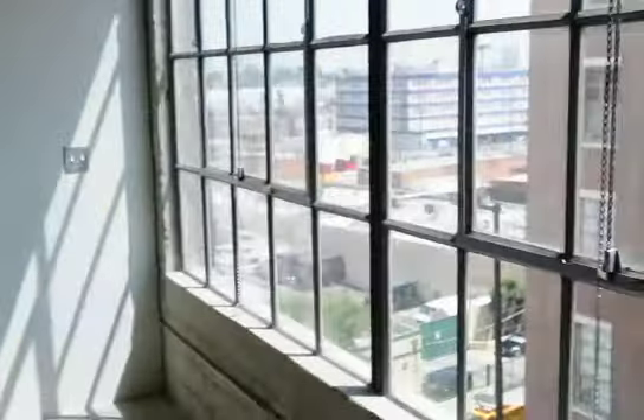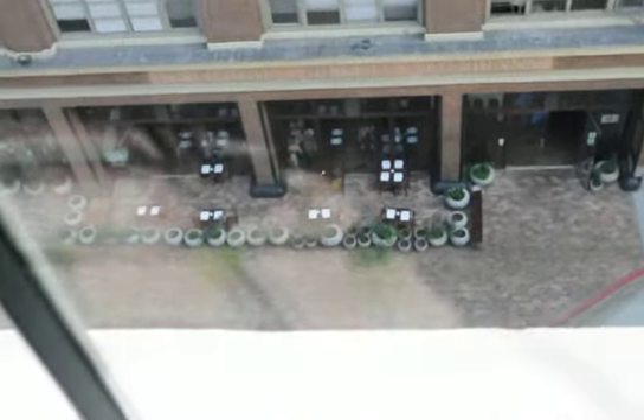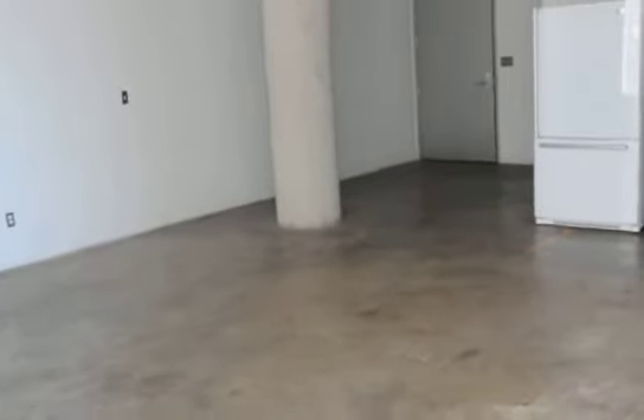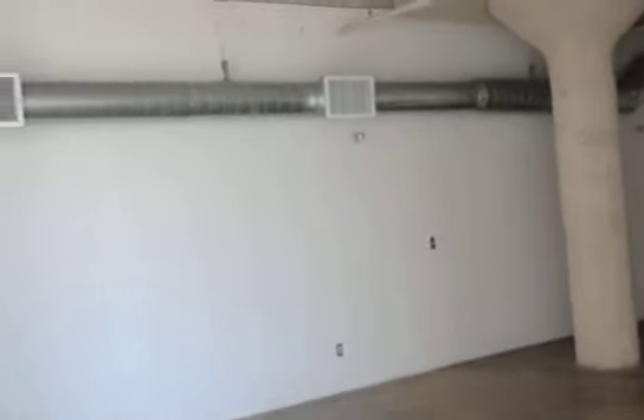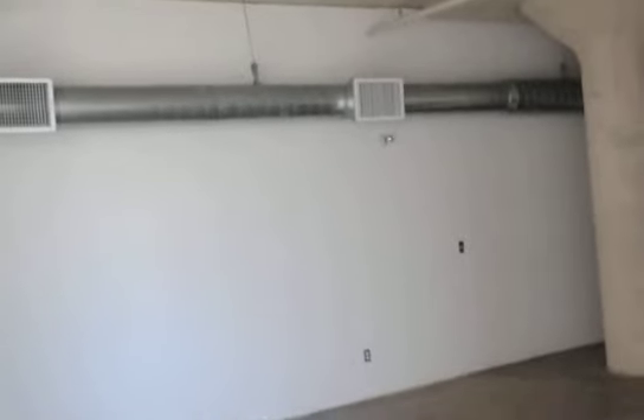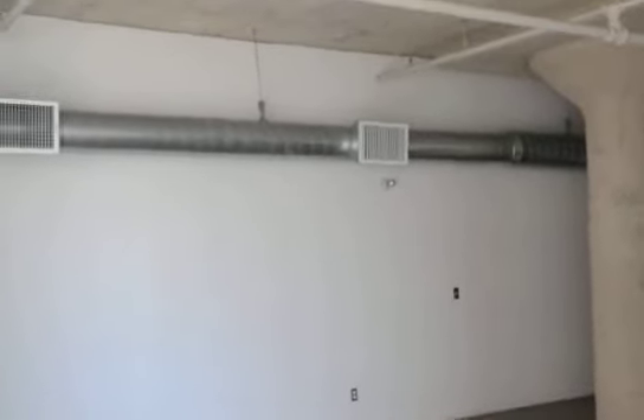Looking out the window and down, we see a sidewalk cafe. Back off in this corner so you can see this full expanse. High ceilings with the galvanized ducts.